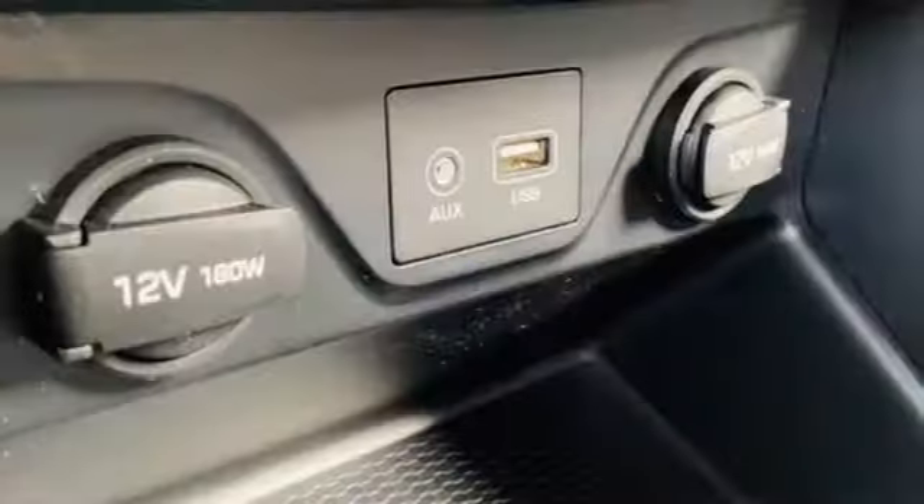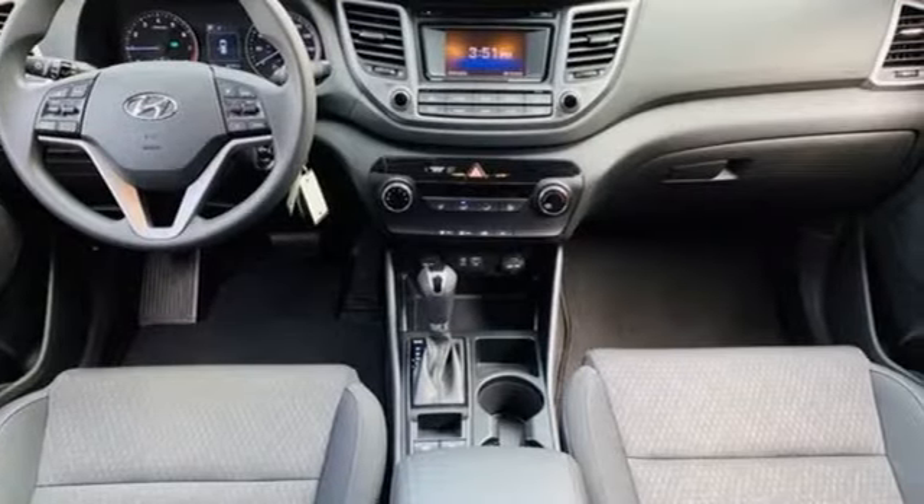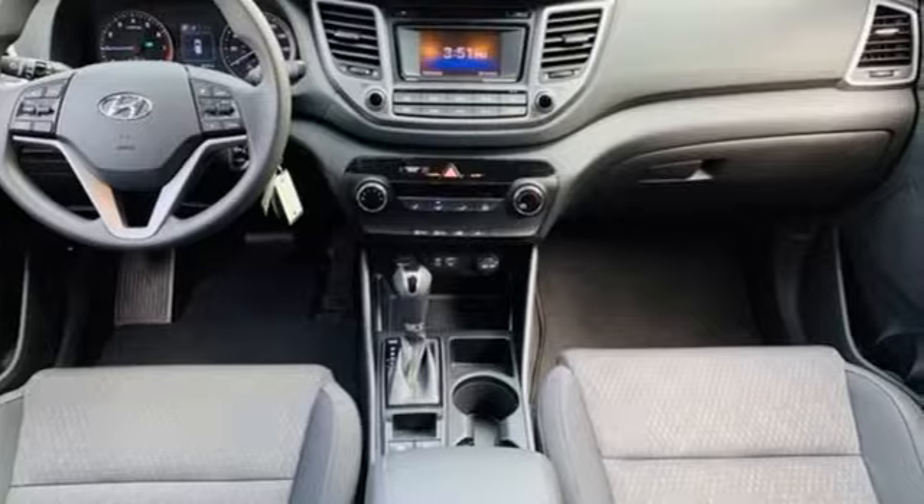Nucar Test Drive notes that everything is easy to reach and operate. The materials are nice, the seats are supportive and comfortable. There's plenty of room in both the front and rear seats, with comfortable seating for four, capability for five.